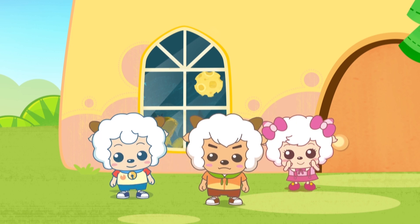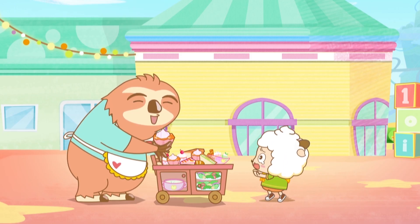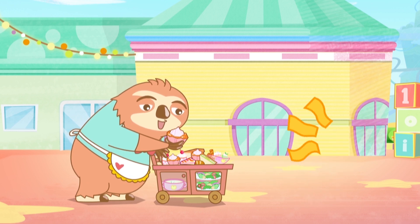Patti, hurry up! Let's go! But I haven't gotten my cake yet! I want my cake!